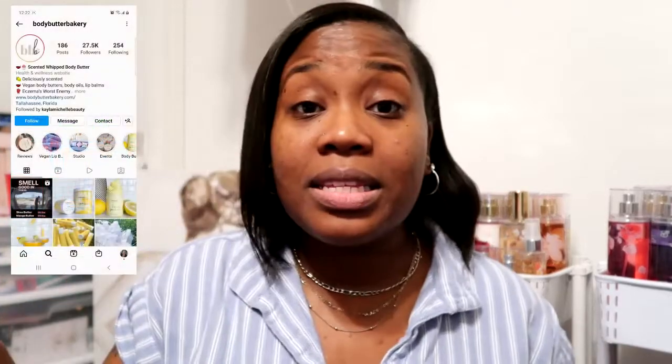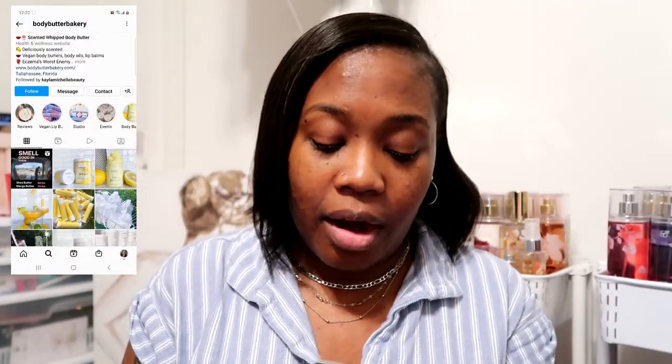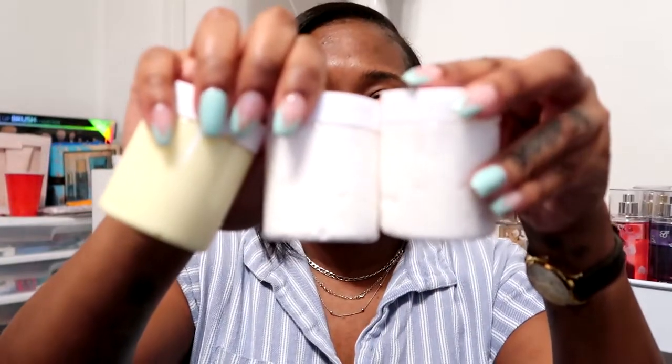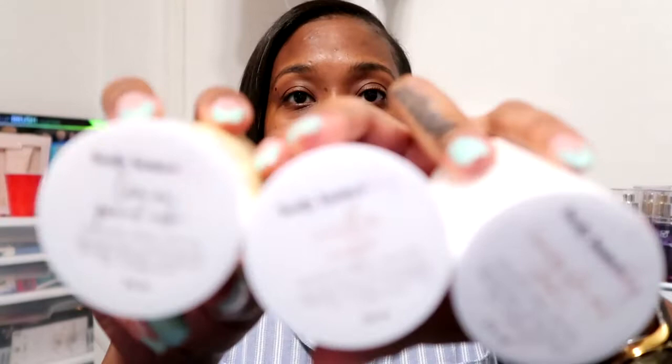So I found this company on Instagram — they are called the Body Butter Bakery. I went to the website and I was really intrigued. I did only get the little two-ounce sample sizes because I didn't want to just dive in. They do have several other fragrances and I'll try to link those down below. The three that I ordered are Vanilla Sugar, Lemon Pound Cake, and Honey Almond Cookie. They're so cute.